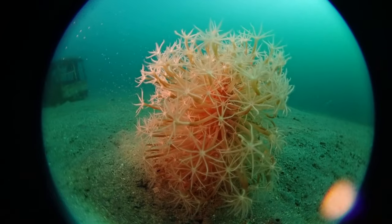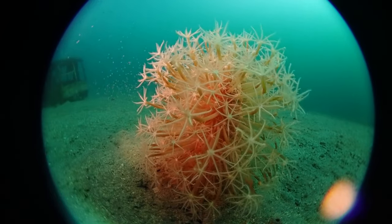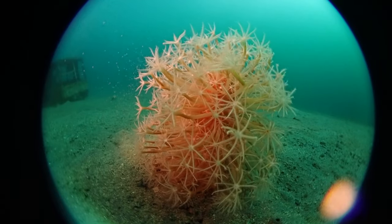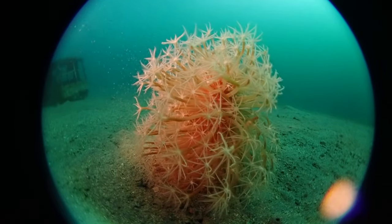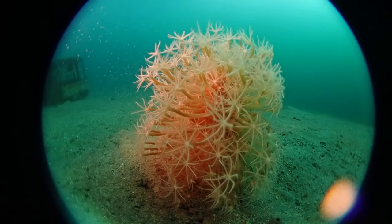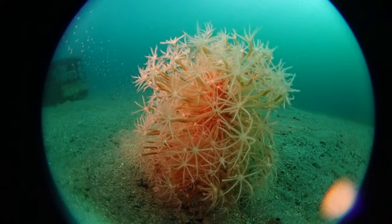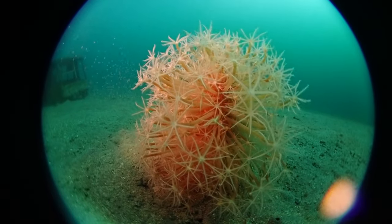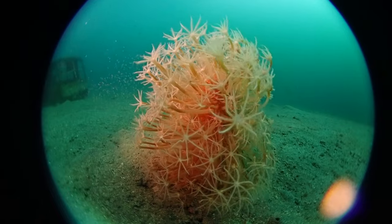Finally, there's a little clip at the end of today's video — an octocoral, a soft coral, gently swaying back and forth in the sand. This is something you can use to take a deep breath and relax at the start of your day. I hope you enjoyed today's video and see you again soon.